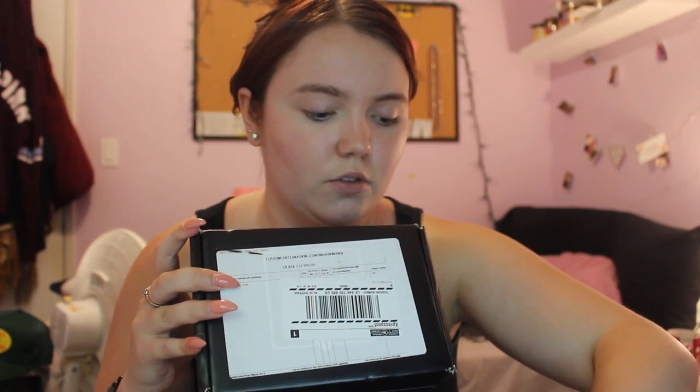You can't even tell that it's BoxyCharm because they put paper all over my stuff. We're going to open this baby up. So first things first, we've got the card — it doesn't tell you what month this is for. I think it's the August box, so I'm going to go with that. So we're going to open it up.